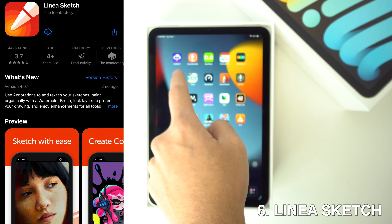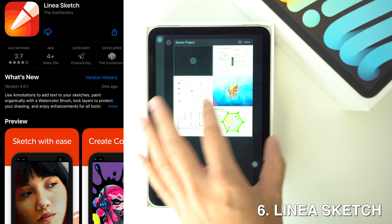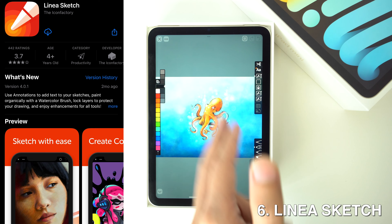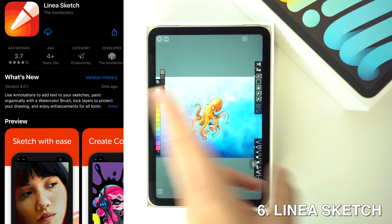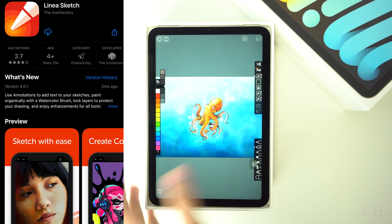Then we're going to have Linea Sketch. The iPad is a great tool for artists, especially when combined with the Apple Pencil. Linea Sketch is simpler than many other drawing apps, but I would call that simplicity a virtue, since it has several tools and ways to help your creativity flow.